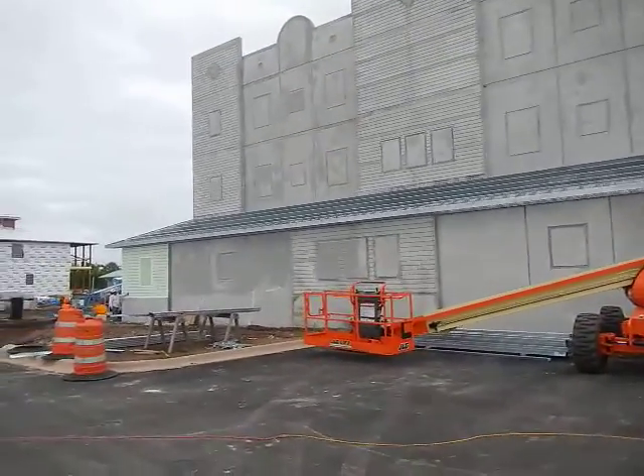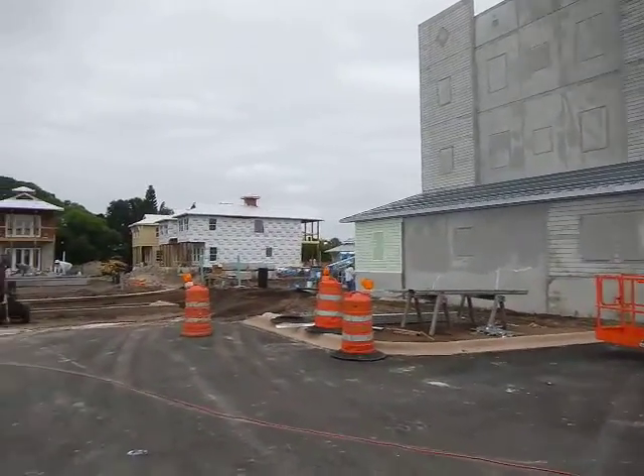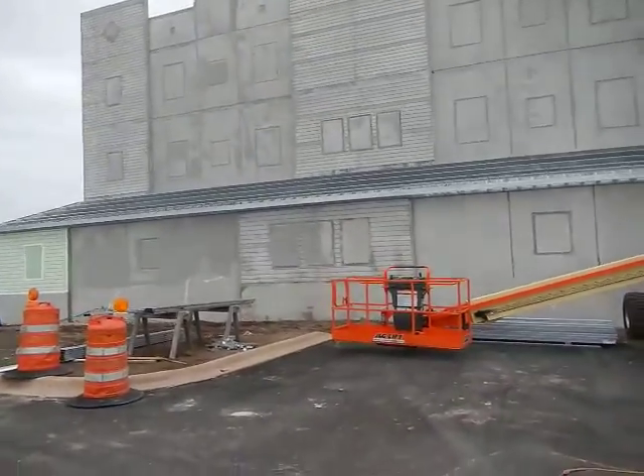This is the back part of New Smyrna Marina. You can see we have a big parking lot here, and that's going to be dry storage for the boats.